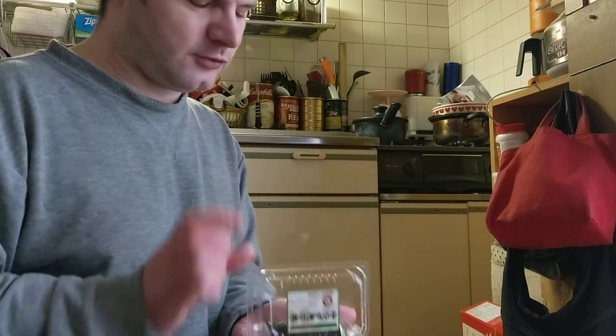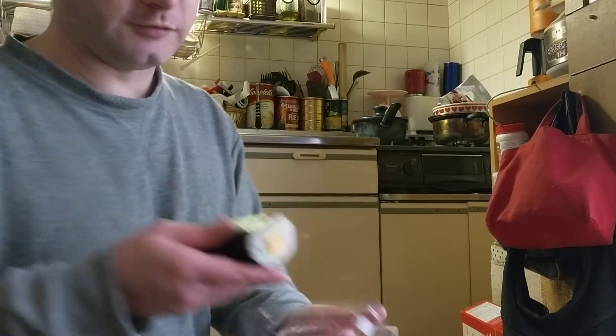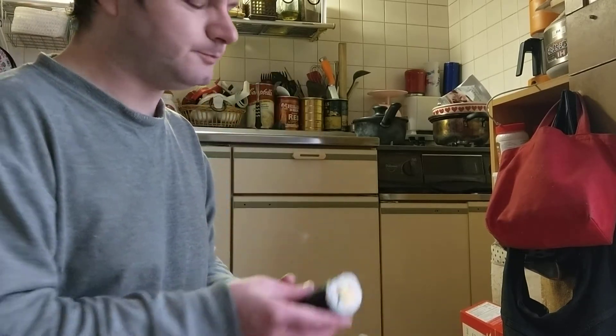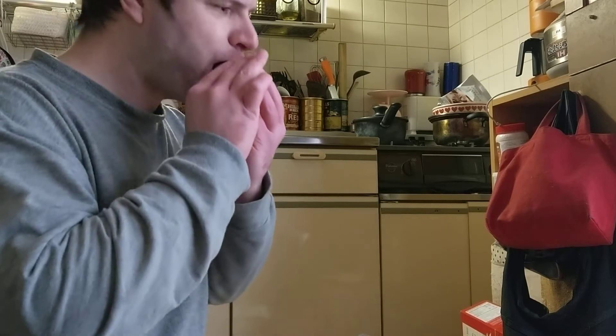So I'm actually just going to start eating this. Anyway, bottoms up.